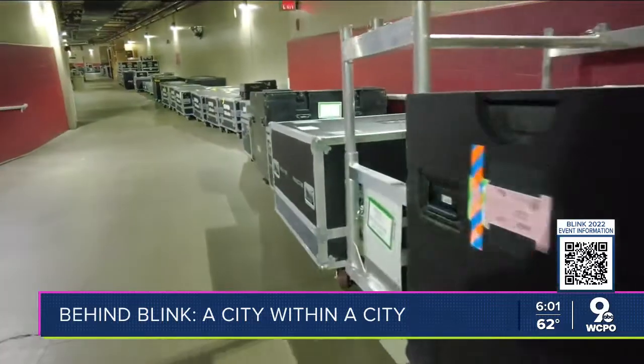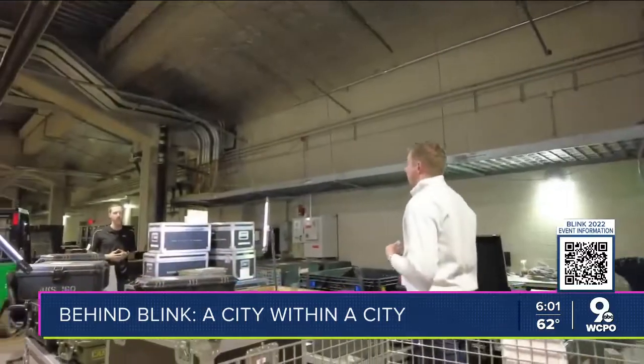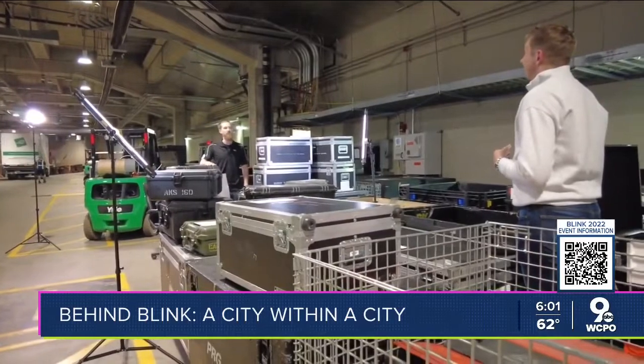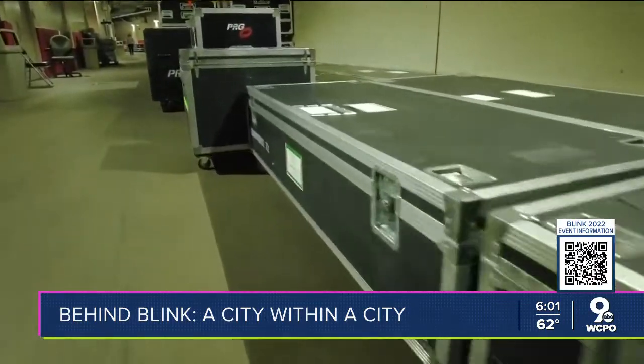This is very likely the largest number of projectors out on a given project at one time in a year. Matt Homan is in charge of coordinating those lights and the crews — it's his first Blink. They told him to get ready, and for good reason: there are 74 projectors, thousands of miles of cable, and it took 13 semis to get them here.